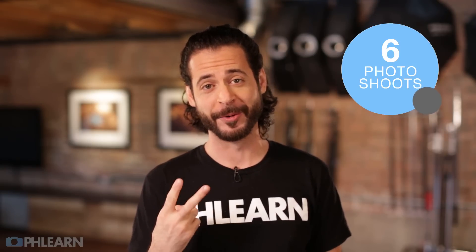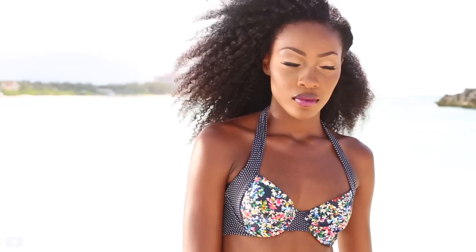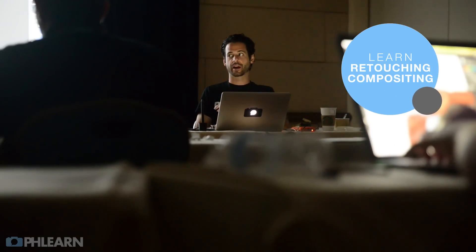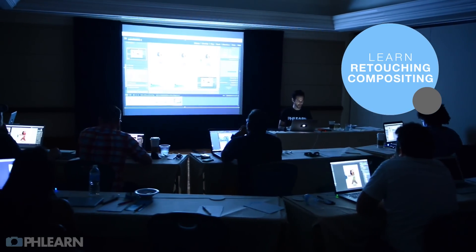So if you've been counting, that's six different photo shoots on day two. We're even going to have a really cool competition between students on the final photo shoot. To wrap up the workshop we're going to jump into Photoshop and bring it all together. Using the images from day one I'm going to go over retouching and show you some of my favorite techniques. Then we're going to shift over to compositing where I'm going to give you a live demo of all of my favorite tips and tricks, and we're going to work on the images shot by the students on day two.